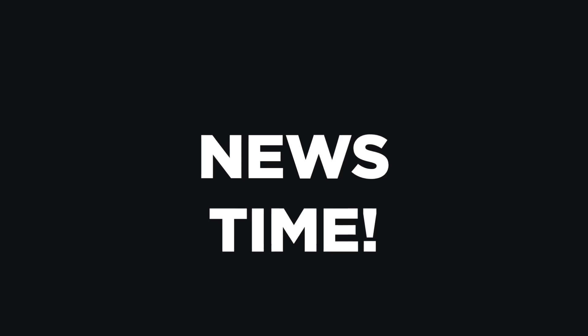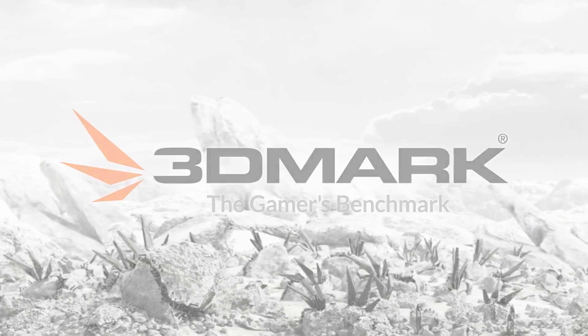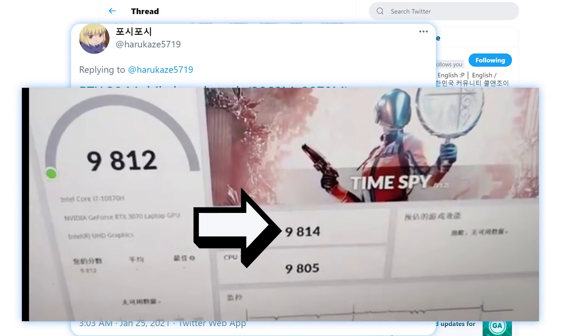It's news time, and first up today, Nvidia's RTX 3000 laptops are set to begin shipping to customers tomorrow. With that in mind, we're starting to see benchmarks leak out, specifically 3DMark's Time Spy. Starting things off, we have the RTX 3070, which gets a score of 9814.